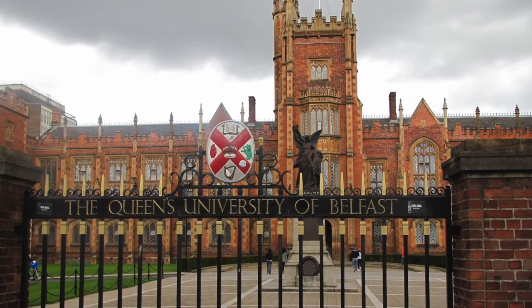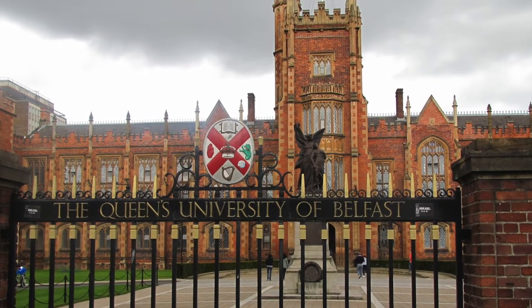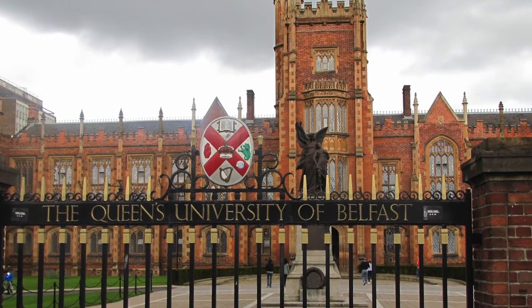My name is Danny McPolin. I'm a lecturer in Civil and Structural Engineering at Queen's University, Belfast.